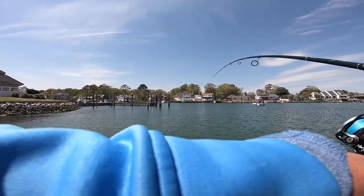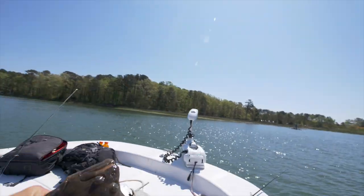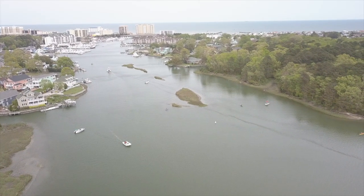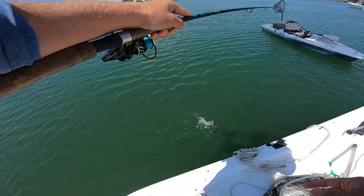Oh yeah, that's a good one, son. First flower of the year. It's a big weakfish. That's a trout.